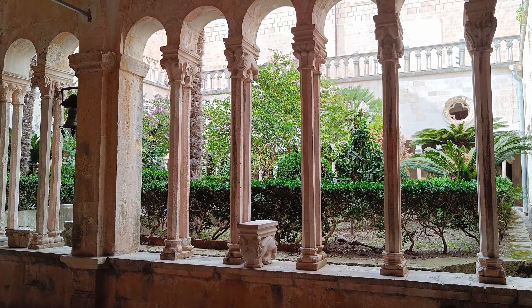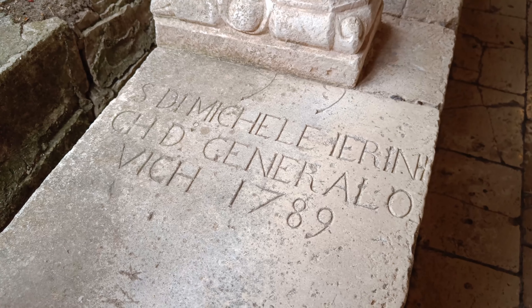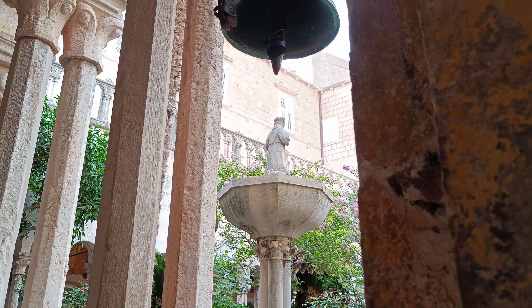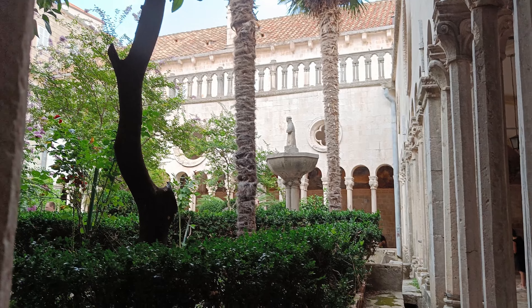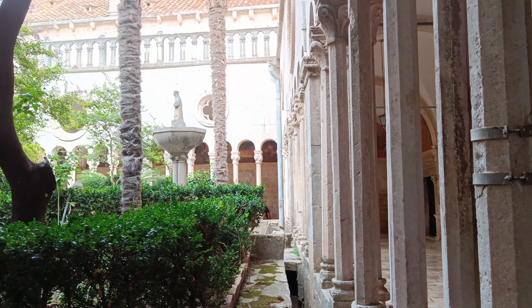The Franciscan Monastery, built in 1317, is another beautiful site within the city. It is home to a lush garden, a small museum, and an operational pharmacy that was established when the monastery was built, making it one of the oldest working pharmacies in Europe.